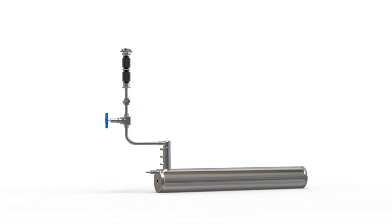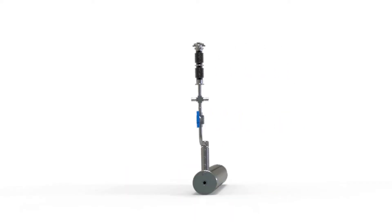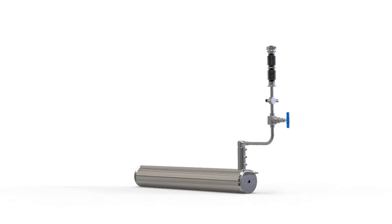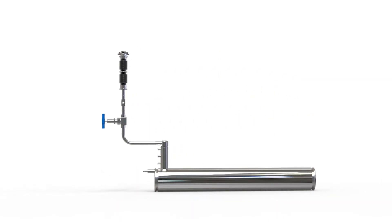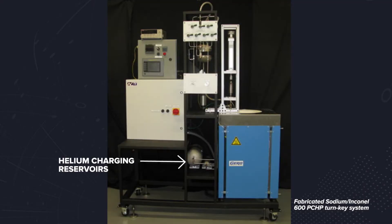We now offer an isothermal furnace liner with pressure control, allowing for even more precise temperature stability. These devices are known as pressure controlled heat pipe furnaces. Unlike a conventional heat pipe that is hermetically sealed, the vapor space of the annular heat pipe in a PCHP furnace is connected to a helium gas reservoir.